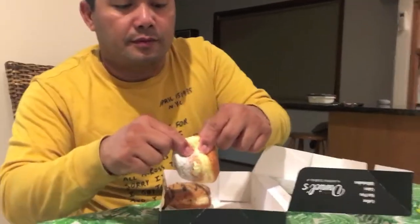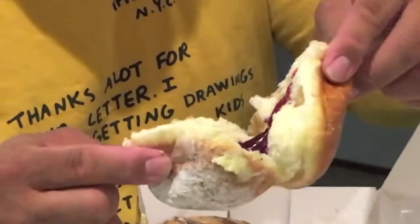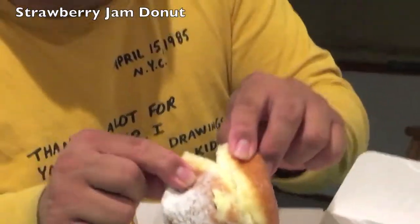It's nice! Alright, let's try the — what do you call this — the strawberry jam donut. Strawberry jam donut. That's the donut box, the Burt Box donut box.